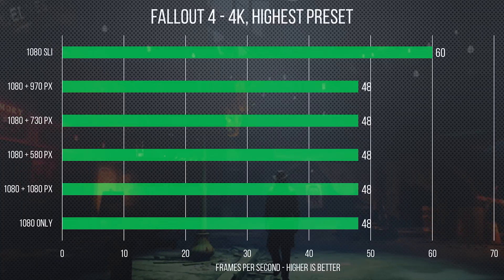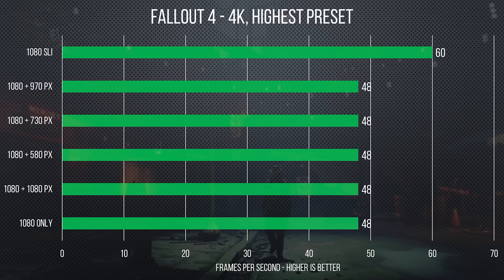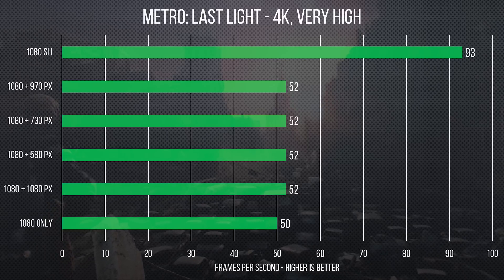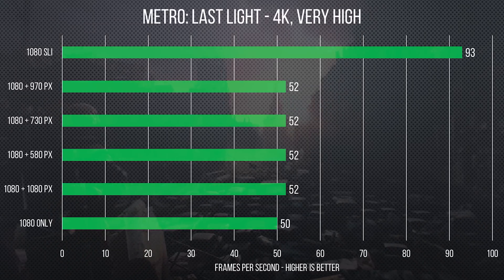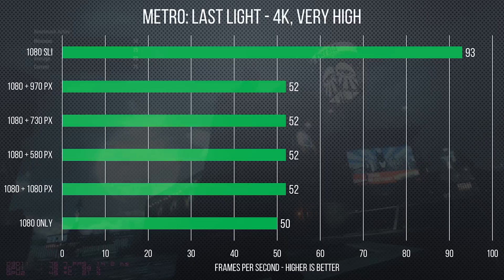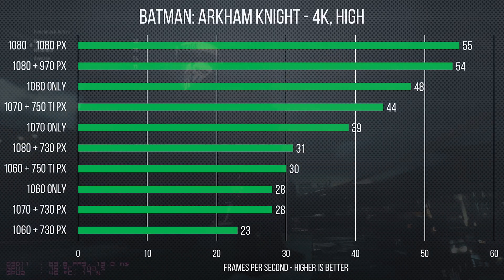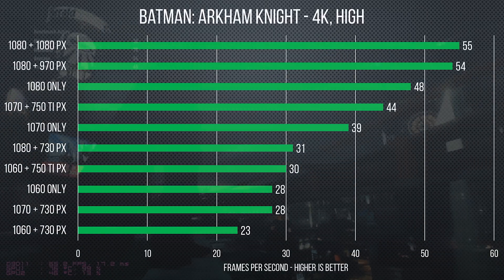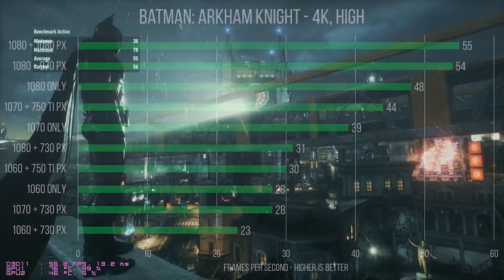Right away with Assassin's Creed Black Flag and Fallout 4, it just seems that having a PhysX card really doesn't do anything. Metro Last Light does show relatively minor increases across the board. But the Batman benchmarks did show significant improvements with a dedicated PhysX card.